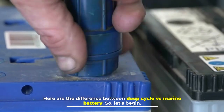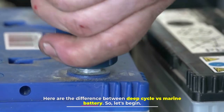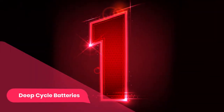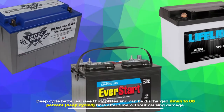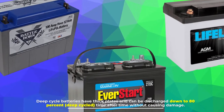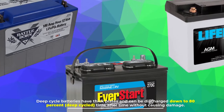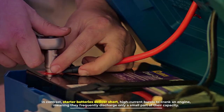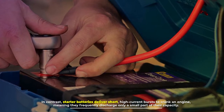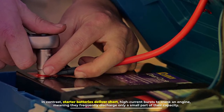Here are the differences between deep cycle versus marine batteries. Number one: deep cycle batteries. Deep cycle batteries have thick plates and can be discharged down to 80 percent, deep cycle time after time, without causing damage. In contrast, starter batteries deliver short, high-current bursts to crank an engine, meaning they frequently discharge only a small part of their capacity.